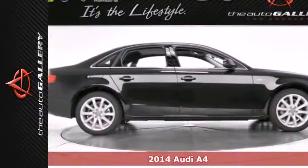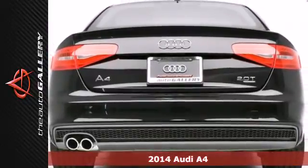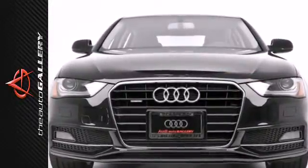Here's a 2014 Audi A4. This sedan provides a safe, yet exciting drive. Its light and responsive 2.0-liter TFSI engine provides the agility and efficiency you crave.